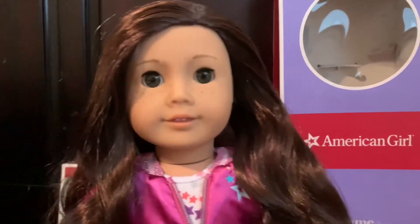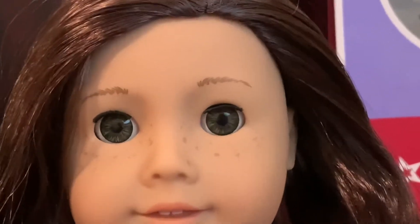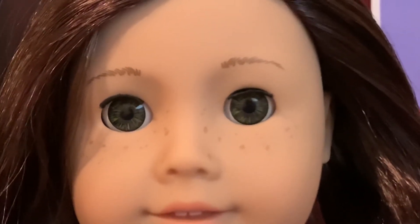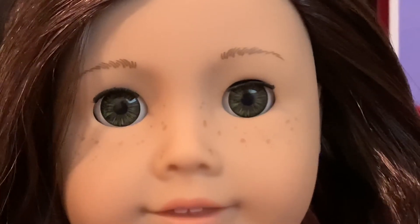Now, here's the thing. I was a bit hesitant in getting her because I actually never had a doll with these eyes before. I usually get the one with, like, lines in them. And I never bought a doll with green eyes.